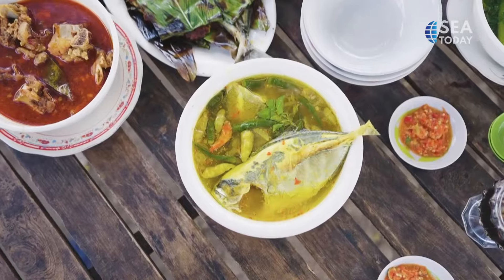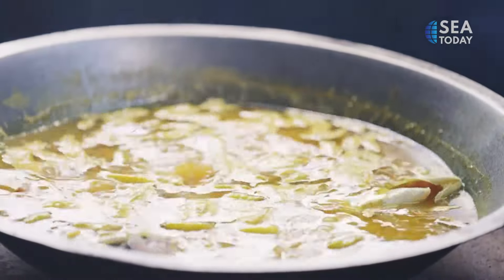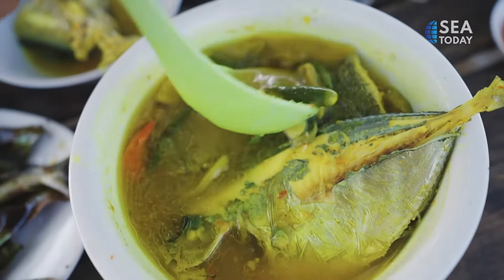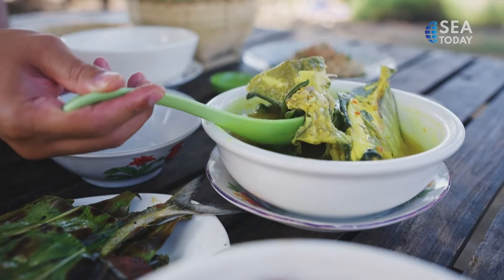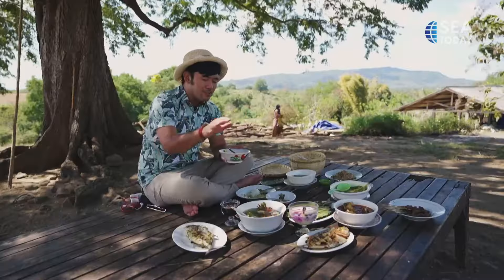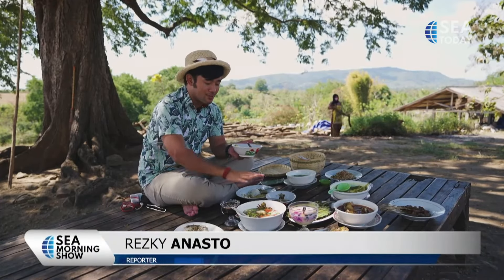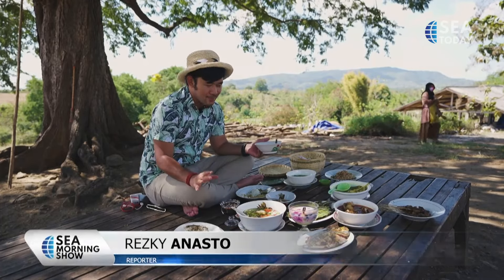This one is called singang — it's a yellow curry fish soup mixed with lots of chilies, as you can see here. It tastes so good. There's a sourness inside the soup and also a little bit of sweetness, but the spiciness is very dominant. All the foods here are spicy — nothing comes without spice. This is quite spicy food for me, but it is so good.